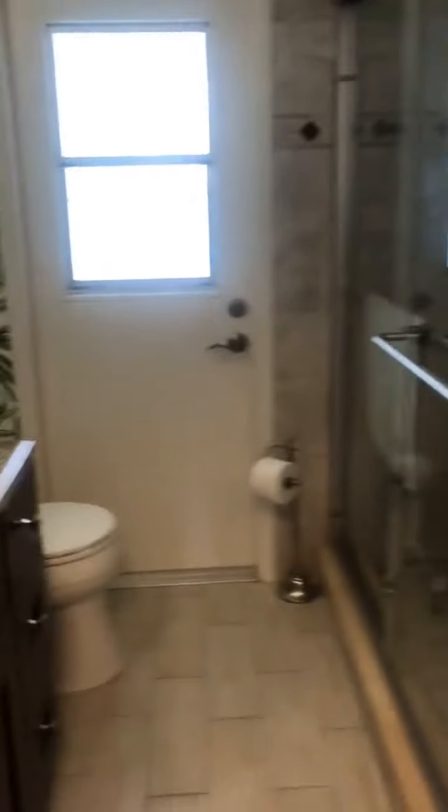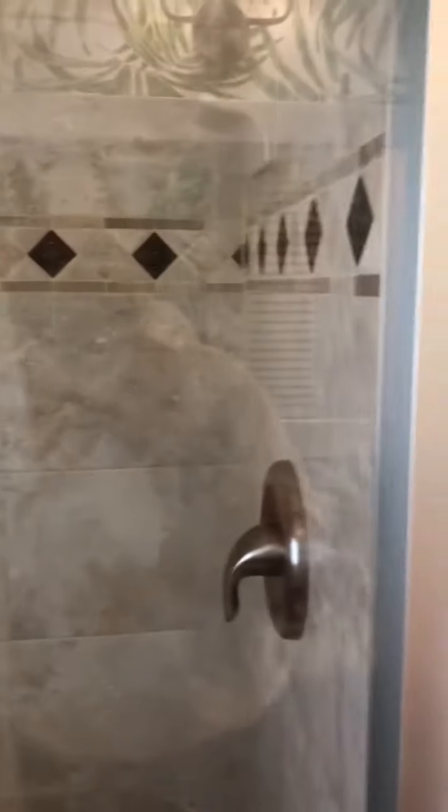This would be your guest bath, which has a door out to the pool. It has newer cabinet, floors, and a nice shower. There's a nice linen closet with a pocket door. And then again you come around the corner to the dining area and the living room.